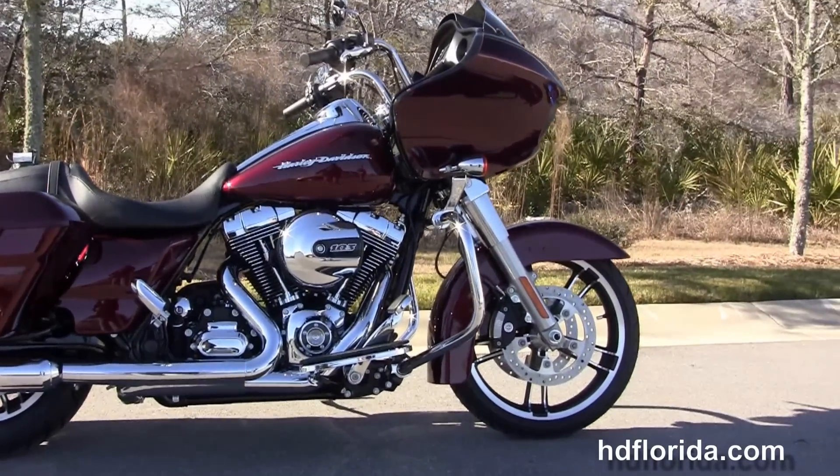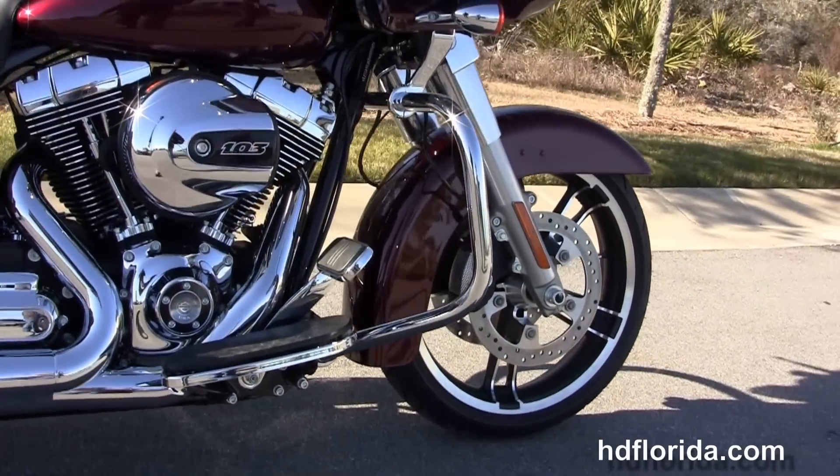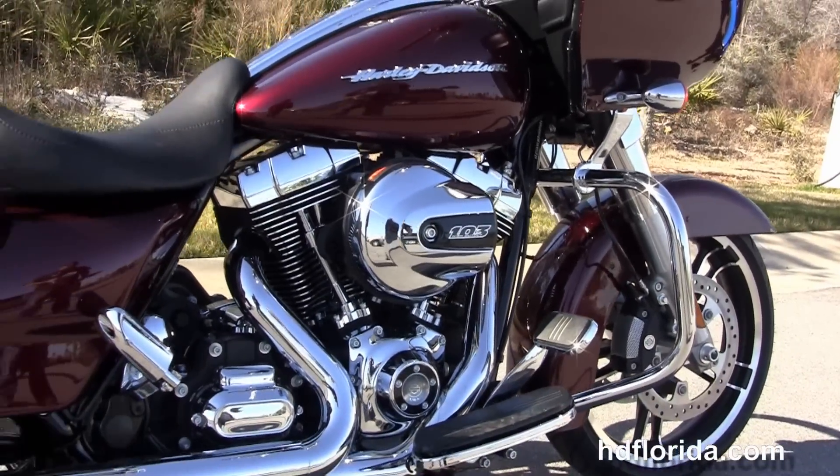This Road Glide starts out front with the chrome fairing skirt, the 49mm front forks, a low-profile front fender, 19-inch enforcer wheels, floating rotors and 4-piston Brembo calipers.